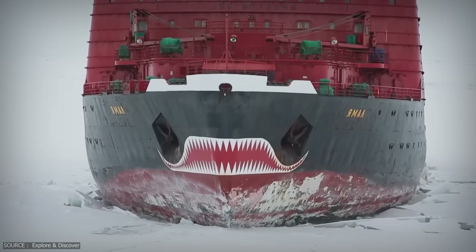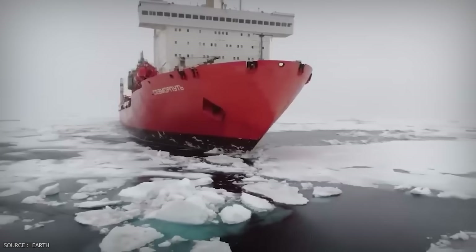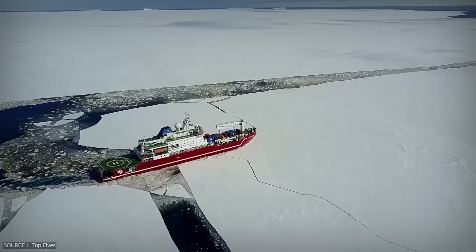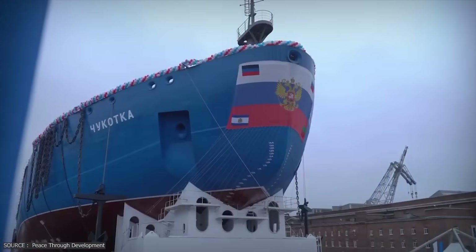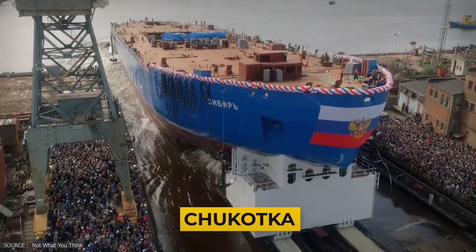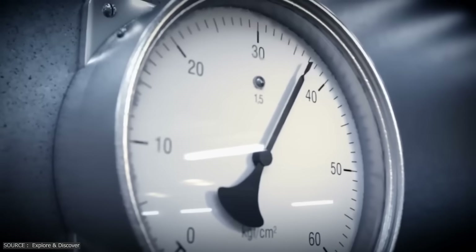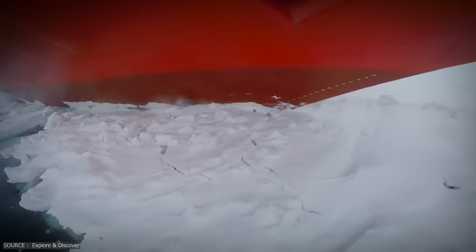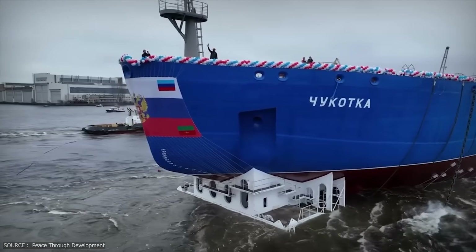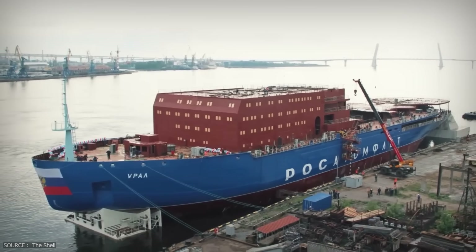From polar-class giants fueled by nuclear reactors to research vessels charting untouched routes across the Arctic, these are the best icebreakers on Earth. Part of Russia's powerful Project 22220 nuclear fleet, the Chukotka is designed to operate in the thickest sea ice on Earth — up to 2.8 meters. Powered by two RITM-200 nuclear reactors and equipped with dual-draft capabilities, it can switch from deep Arctic seas to shallow estuaries. Each ship in this class costs over $720 million, and Russia is building several more to secure the northern sea route.